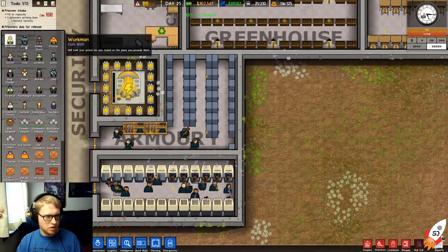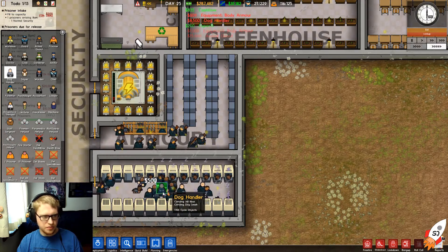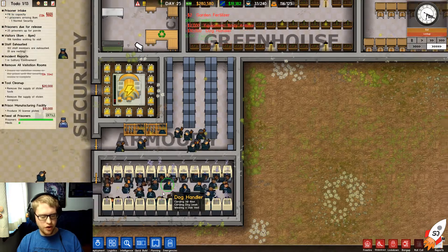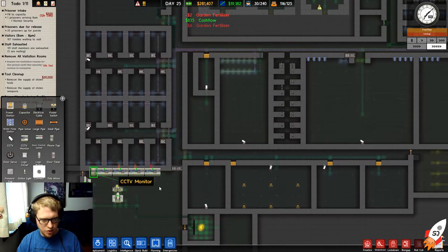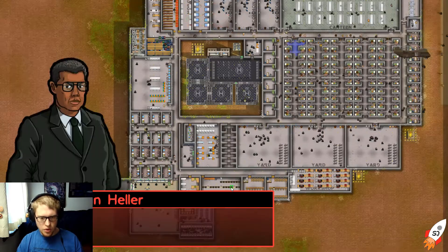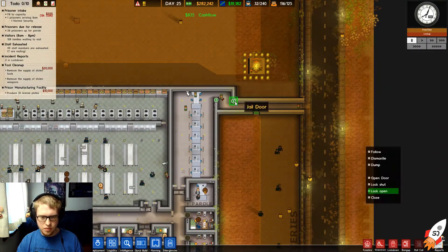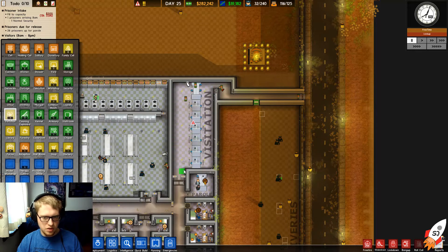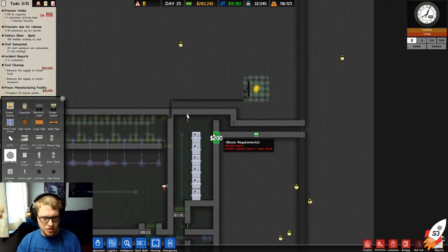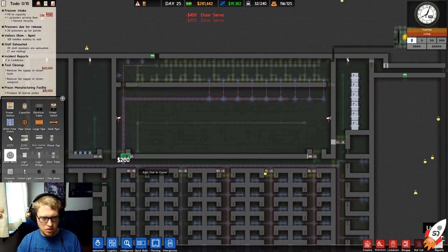Let's go ahead and hire more of these people — let's do full maxed out on guards, and more dog handlers. We need 50. Let's go ahead and make it so we can connect some of these phone taps. We're going to add door servos — one here, another door servo, one there as well, and even one here, in the places where they enter and exit commonly.